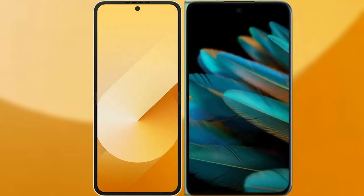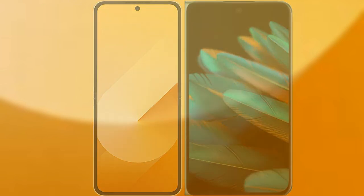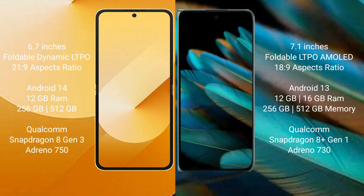We'll compare the new Samsung Galaxy Z Flip 6 with Oppo Find N2. Samsung Galaxy Z Flip 6 comes with a 6.7-inch foldable dynamic LTPO AMOLED display with an aspect ratio of 21.9. Oppo Find N2 features a 7.1-inch foldable LTPO AMOLED display with an aspect ratio of 18.9.